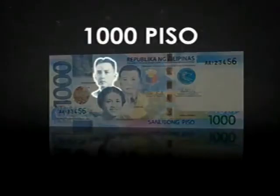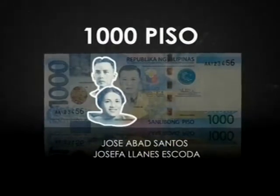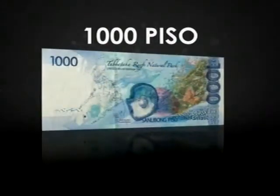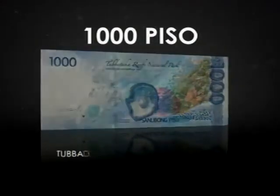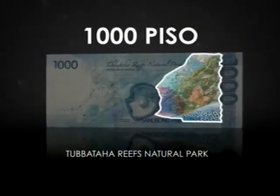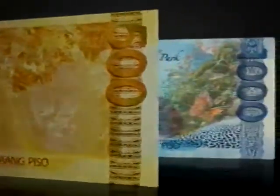The new 1,000 piso honors our war heroes: Chief Justice Jose Abad Santos, Girl Scouts of the Philippines founder Josefa Llanes Escoda, and Brigadier General Vicente P. Lim. Other features are the Tubataha Reef National Marine Park, declared by UNESCO as a World Heritage Site in 1993, and the world-famous South Sea Pearl. Distinct indigenous weave designs that celebrate the creativity and excellent craftsmanship of Filipinos complete the national symbols featured in our new banknotes.